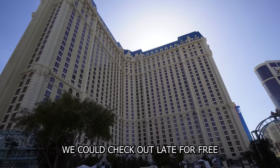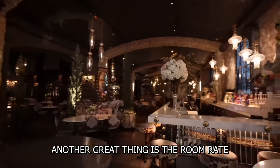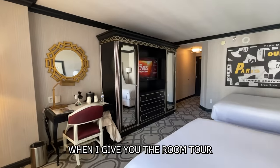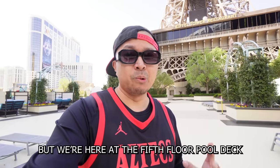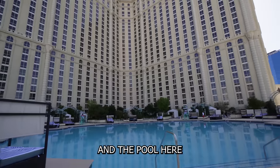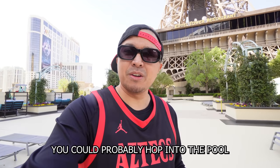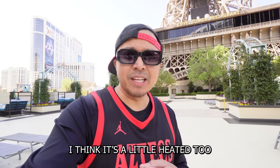We can check in early for free and check out late for free. Another great thing is the room rate — we'll tell you that later on when I give you the room tour. We're here at the fifth floor pool deck checking out the view of the Eiffel Tower and the pool. It's about upper 50s here on March 24th, 2023 — still a little cold, but when the sun comes out you could probably hop into the pool. I think it's a little heated too.